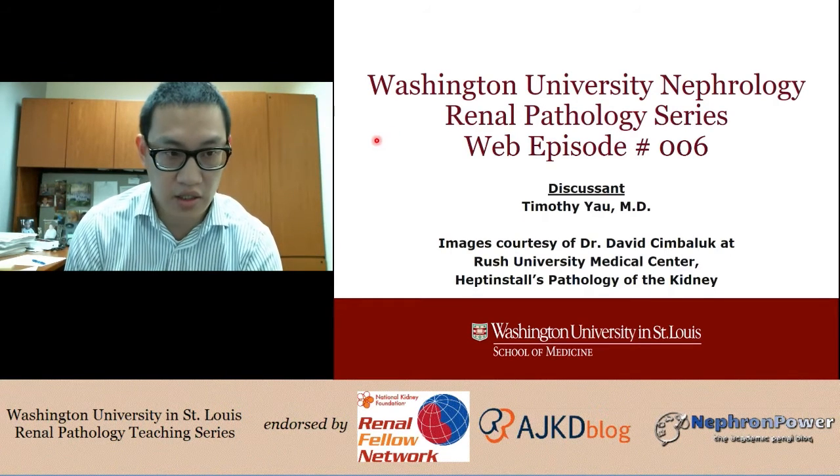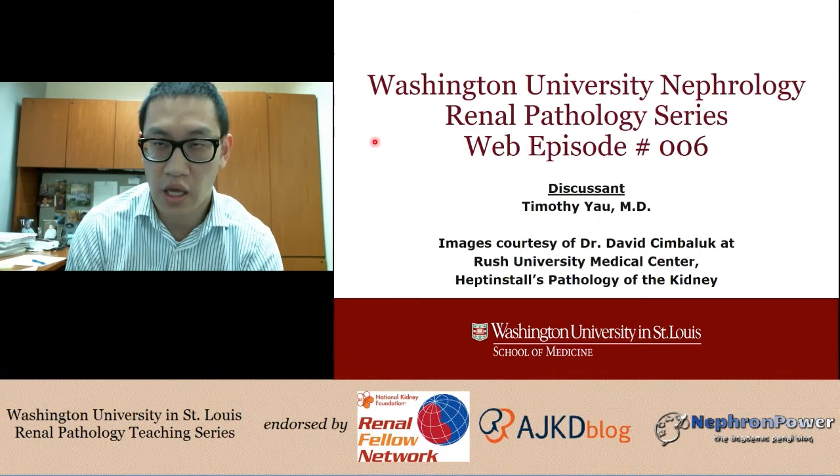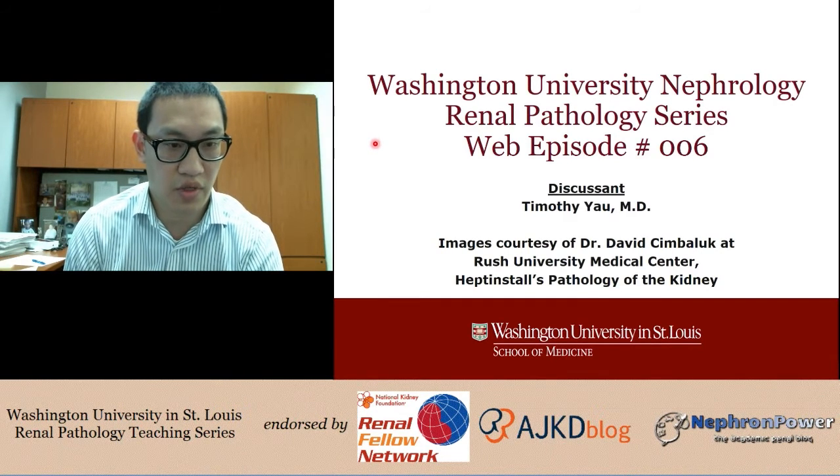I do have an excellent case prepared, so I will be running through it on my own. The images here are courtesy of Dr. David Simbaluk at Rush, and I have also included a few images from Heptonstall's Pathology of the Kidney.